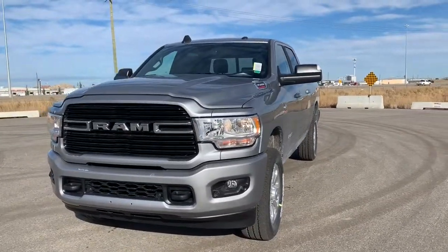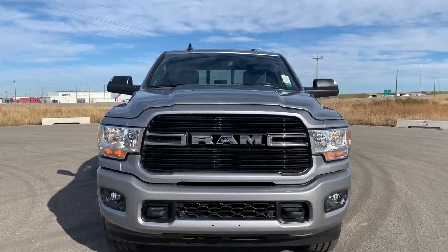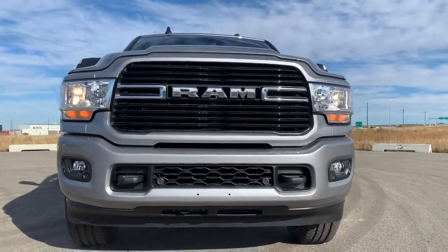It also comes with the Sport Appearance Package, so that gives you the paint body style match grille. It also has premium headlights as well as the front parking sensors — those sensors are those dots right there.